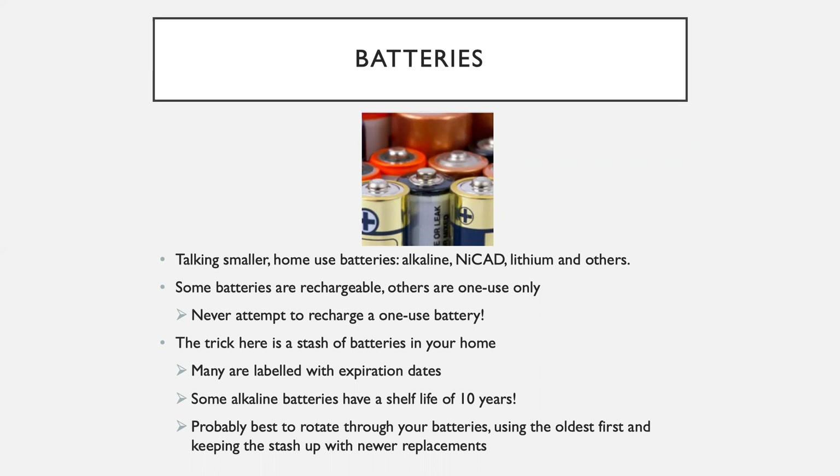The trick with batteries is to keep a stash of the batteries you use, preferably in a central location where the entire family can find them. While some batteries have expiration date labels and some alkalines have a shelf life of over 10 years, I recommend you rotate them all. Use the old batteries first and keep your stash levels up by adding newly purchased batteries — a first-in, first-out type of thing. And a pro tip learned from experience: you'll need more than you think you do.